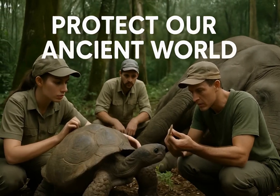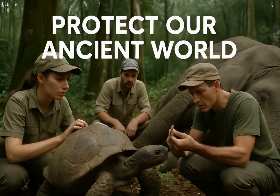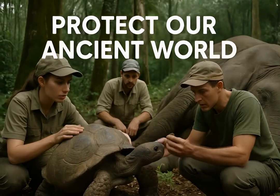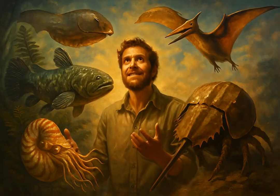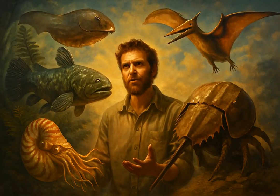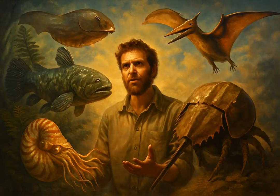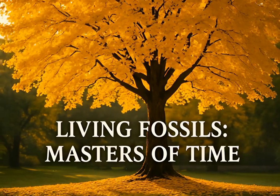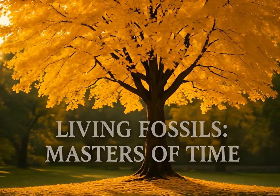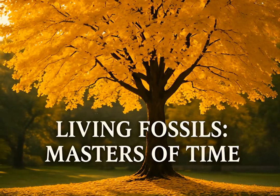Despite their resilience, many living fossils are now endangered due to human activities. Conservation efforts are crucial to protect these ancient lineages. From deep oceans to ancient forests, living fossils are extraordinary testaments to endurance. They remind us of life's incredible ability to persist through eons — these timeless wonders continue to inspire and educate, proving that sometimes the best way to survive is simply to remain true to your ancient self.